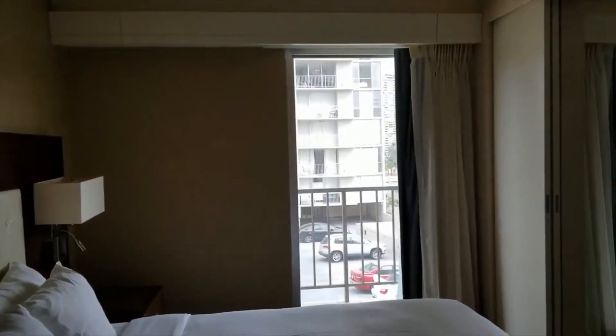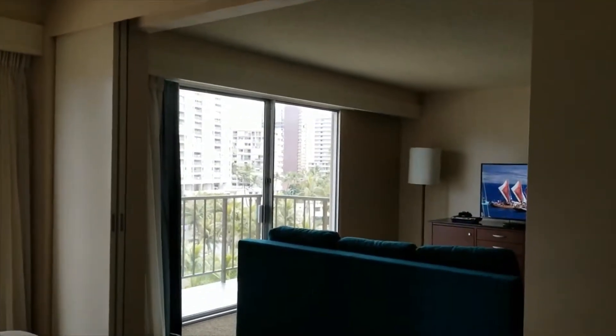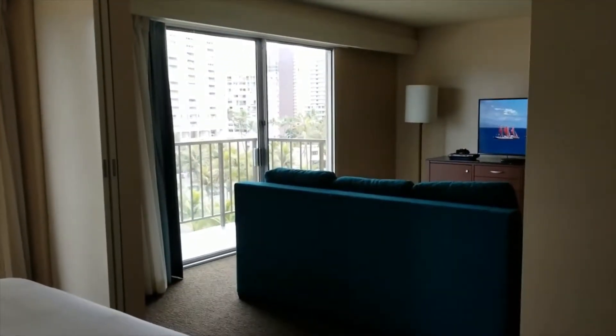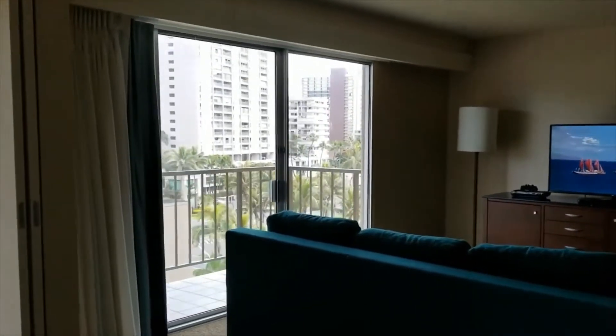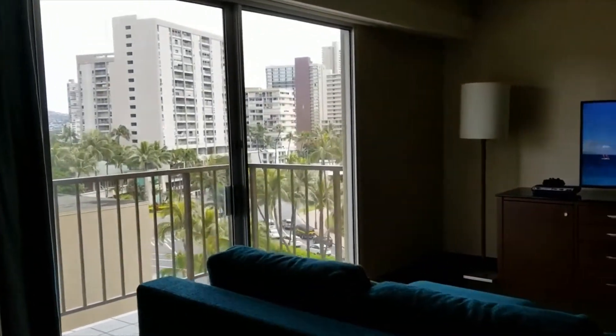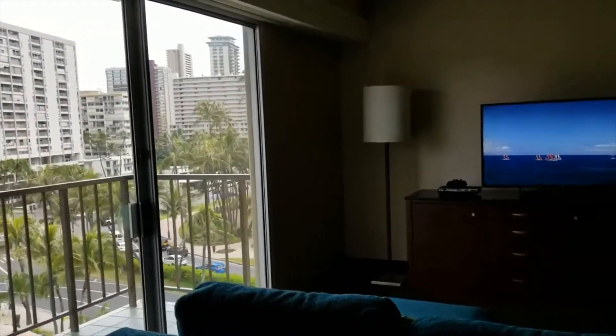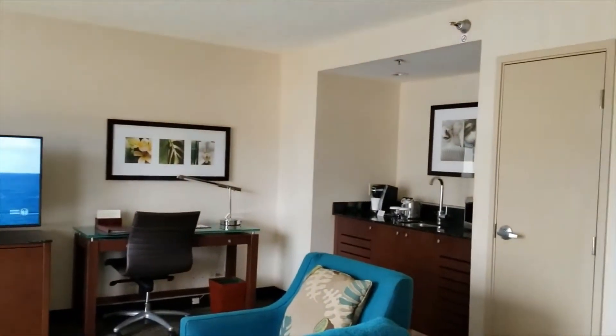I wonder if they mind if we just move in. There's a sliding door that separates the bedroom. Kind of a small suite, but still it's a nice suite. And this is the living room — oh my gosh. I'm used to the one-room hotel room.